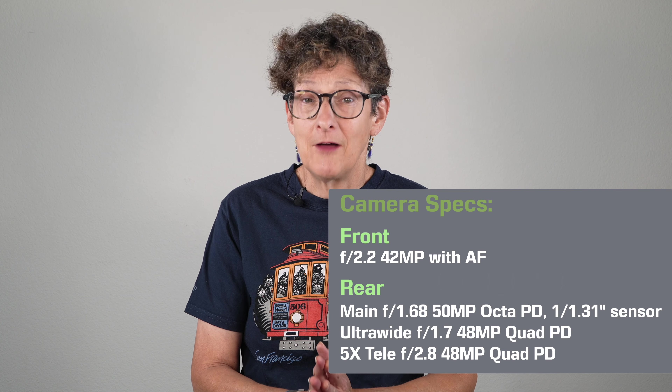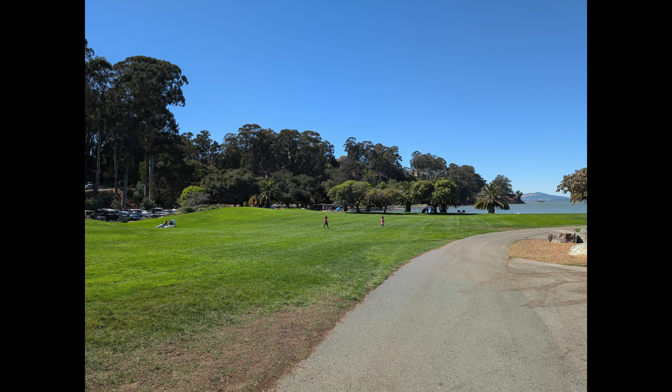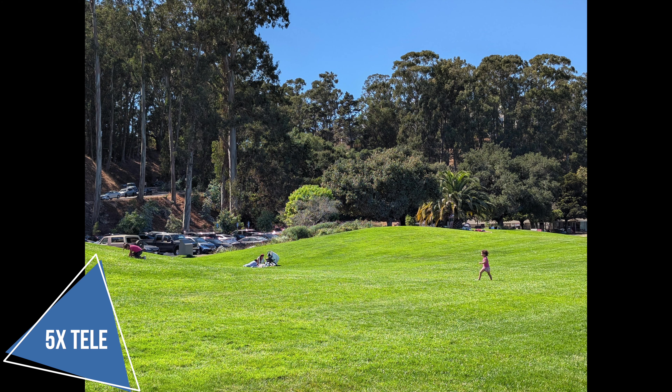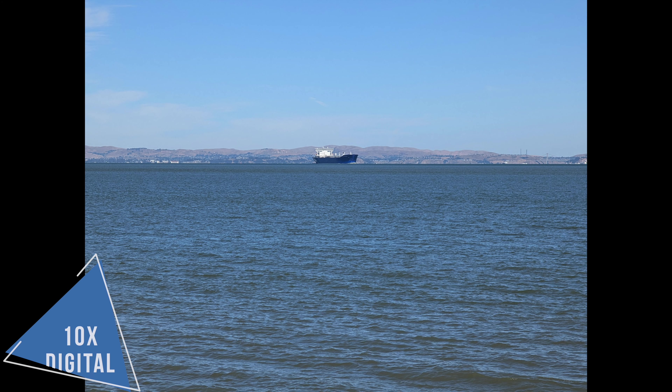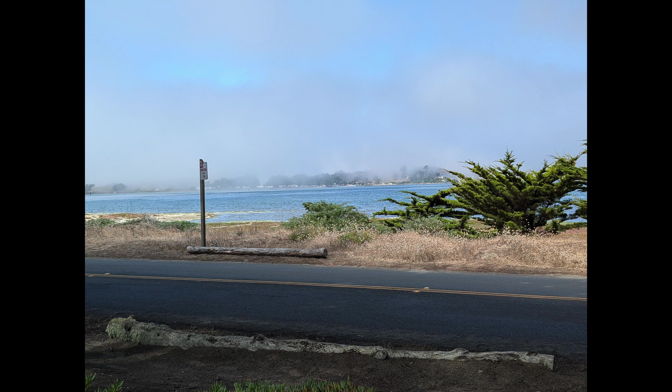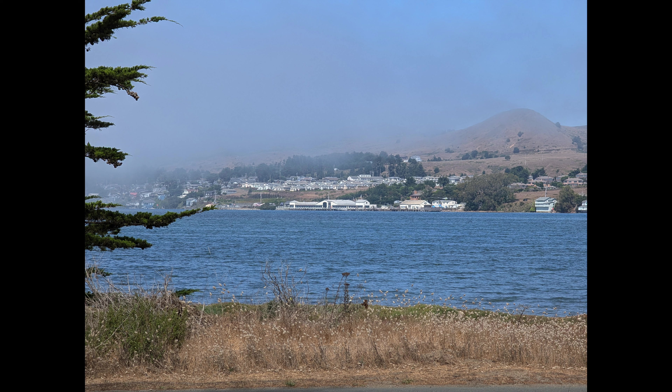With cameras, you expect a lot from Google and they deliver. It's not a leap over the 8 Pro series, but a good evolution of computational photography and hardware. You get triple rear cameras on both sizes: a main, ultra-wide, and 5x optical telephoto. The usual Pixel features are all here including Night Sight and astrophotography.